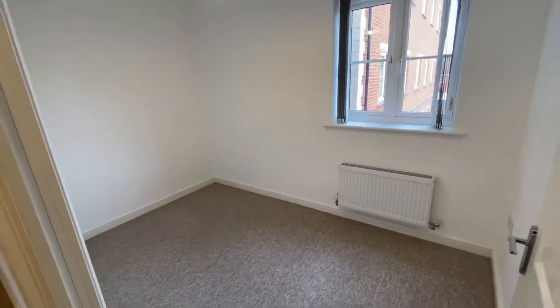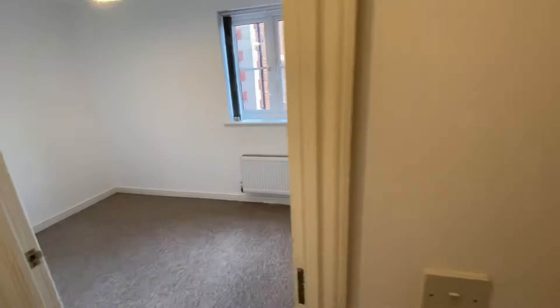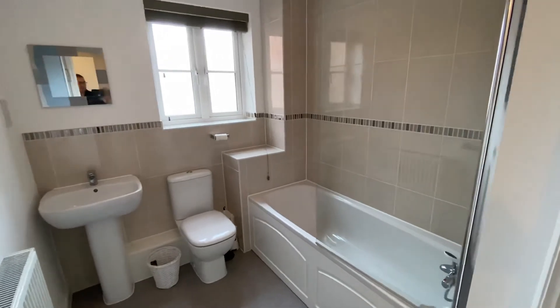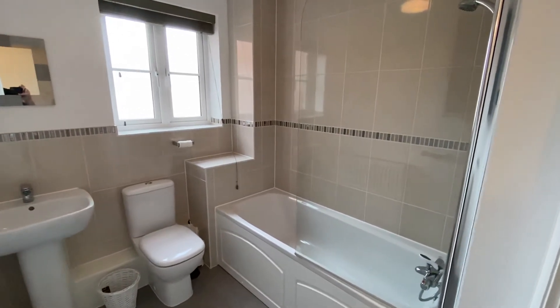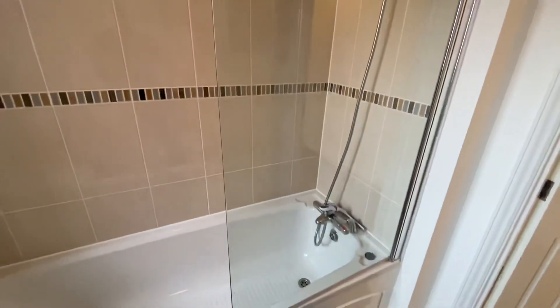Second bedroom — it's a very good sized single, possibly a small double. Into the family bathroom which has a further shower over the bath.